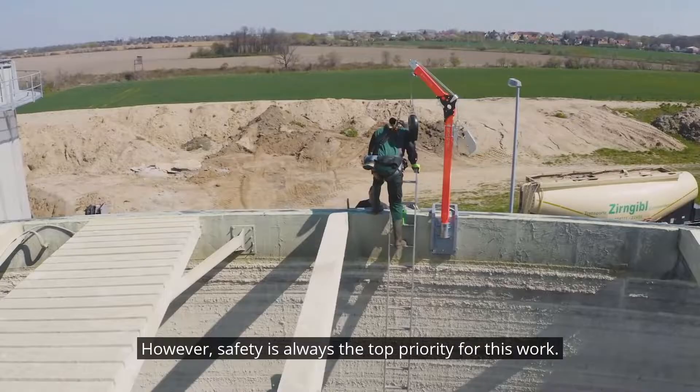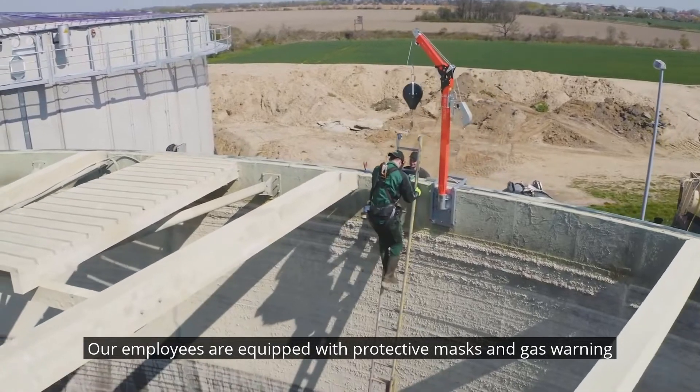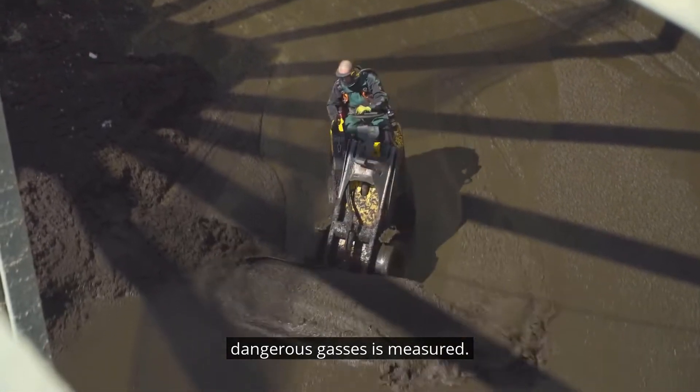Safety is always the top priority for this work. Our employees are equipped with protective masks and gas warning devices. Before anyone climbs into the container, the concentration of dangerous gases is measured.